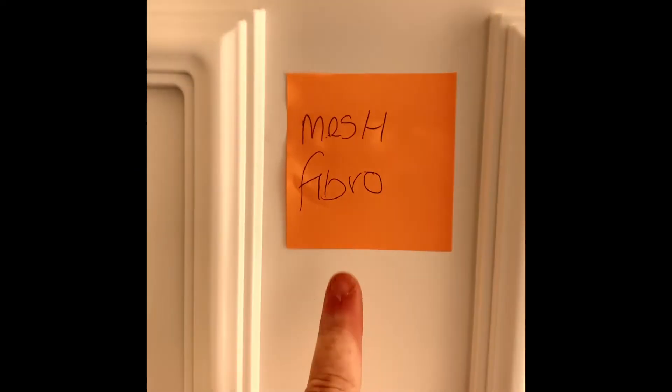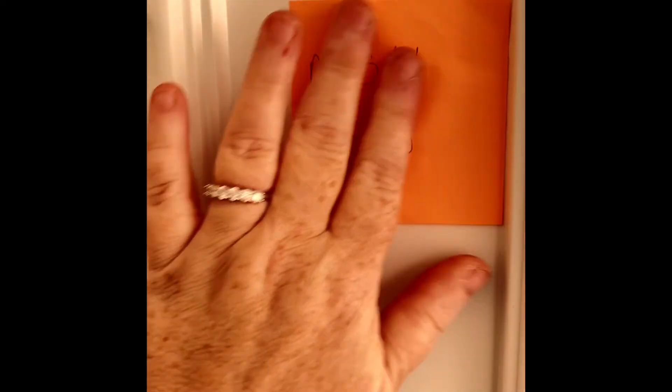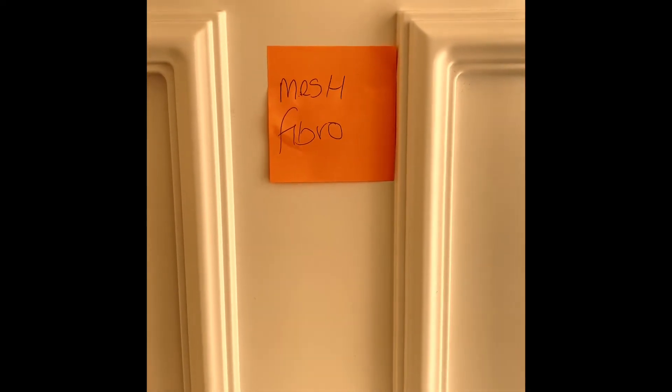I'll put them all in date order and write the date on. Then when I've got the appointment, I'll just rip it off the door and take it with me to the car. That way I don't forget, because sometimes if you're rushing out doing school or whatever, you tend to forget.